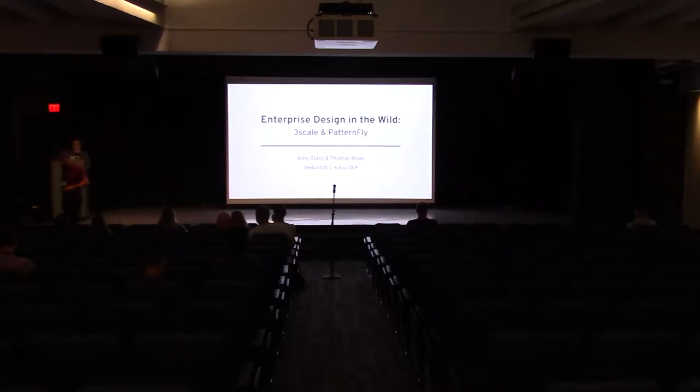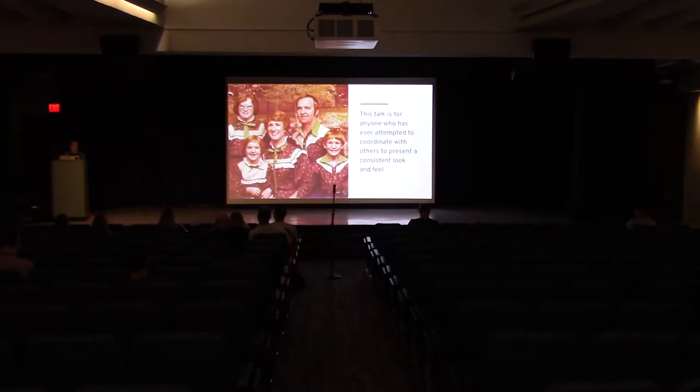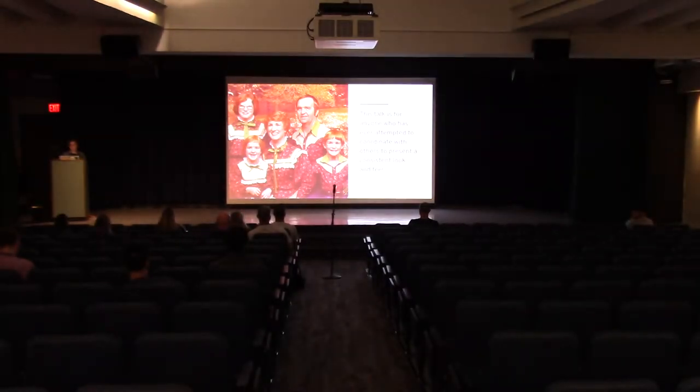Our talk is about how Thomas's team and our team worked together over the last year and a half to bring together the design of 3Scale into a more cohesive UI using PatternFly, the design system. This talk is really for anyone who has tried to coordinate and present a similar and consistent look — sometimes it works out, and sometimes it's close, it's close.